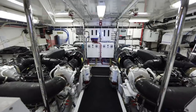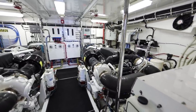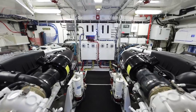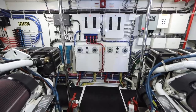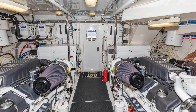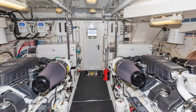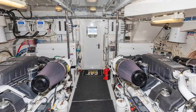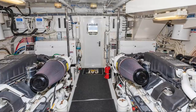The engine room on Panacea deserves special mention. She has 1,550 horsepower C32 Cats with just over 1,500 hours. She's up to date with all her services. The after-coolers were new in 2020, the heat exchangers were both cleaned in 2020, and there is even a Cat full warranty on the engines until late November 2020.